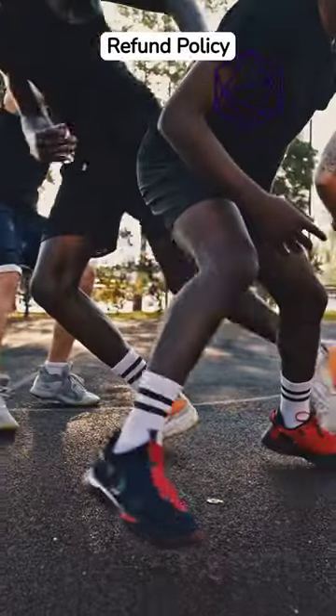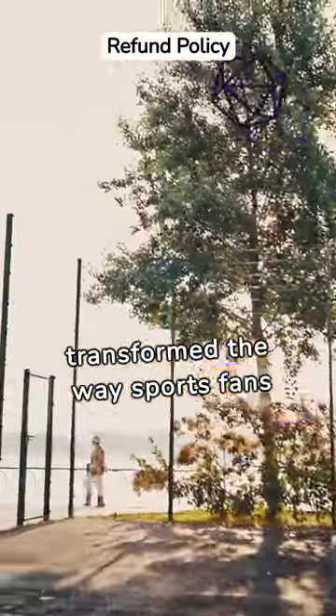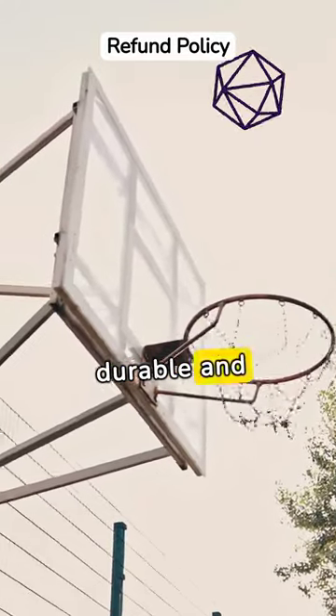DTF QuickTransfer printing has transformed the way sports fans show their love for the game, making equipment vibrant, durable, and personalized.